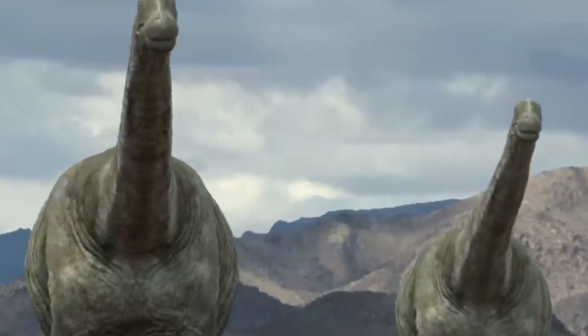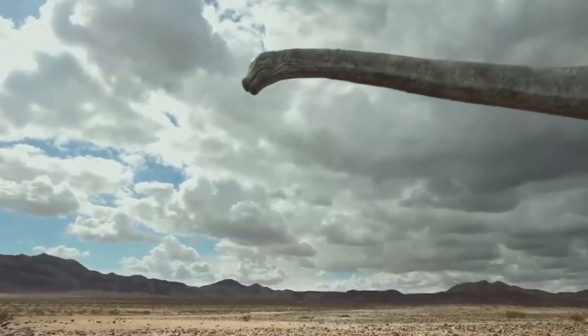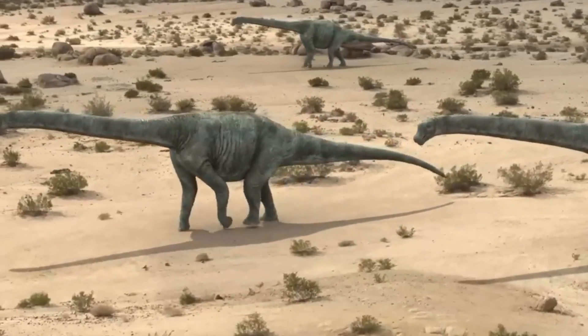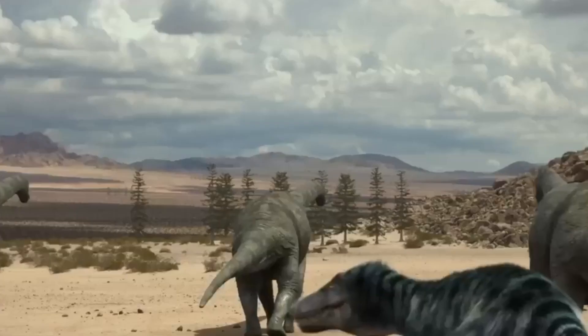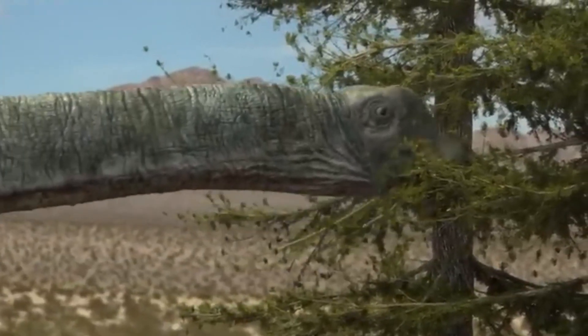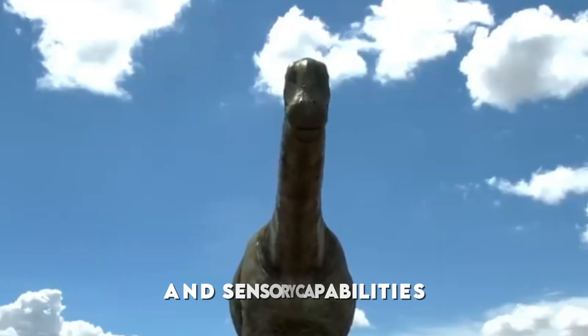Laboratory analysis of the fossils has revealed fascinating details about this ancient creature. The titanosaur's bone structure suggests it was well adapted to its environment, with features indicating it could efficiently process the vegetation that would have been abundant in its habitat. The skull fragments, in particular, have provided valuable insights into its feeding habits and sensory capabilities.